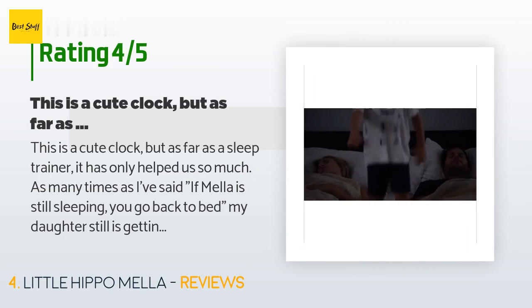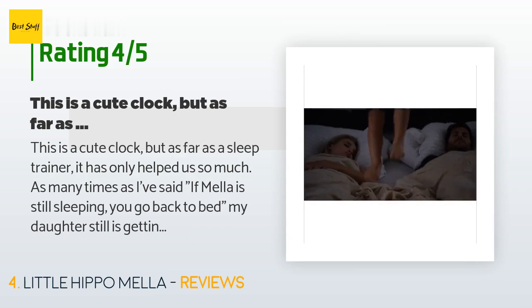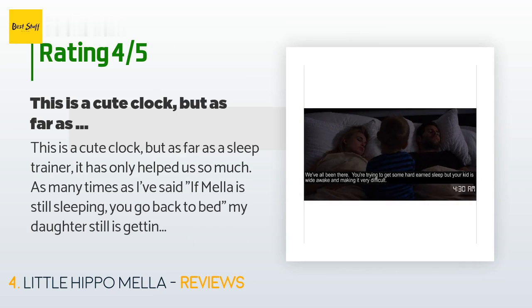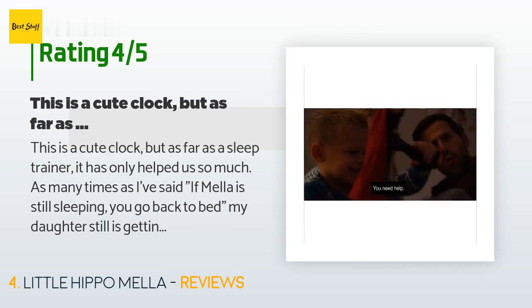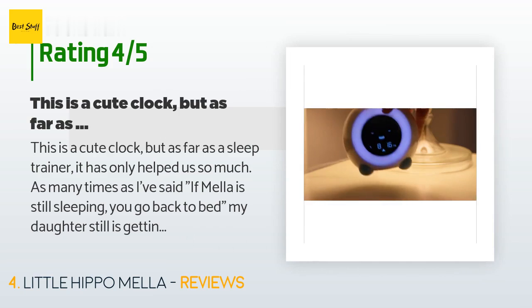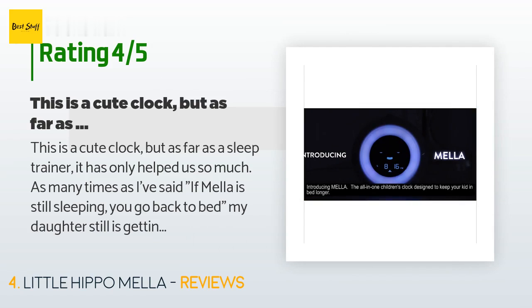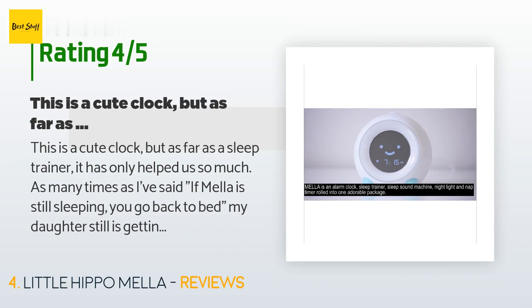A customer said: This is a cute clock, but as far as a sleep trainer it has only helped us so much. As many times as I've said 'if Mella is still sleeping, you go back to bed,' my daughter still gets up in the middle of the night. It has however reinforced her bedtime, as she gets very excited to see if Mella is asleep yet — so that is a help. The sounds basically all sound the same. The light is okay but we stopped using it because my daughter said it's too bright.